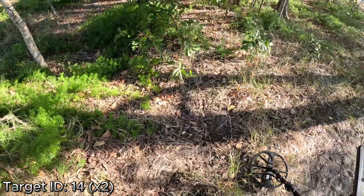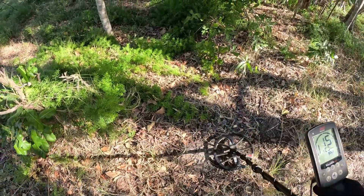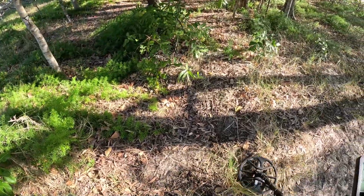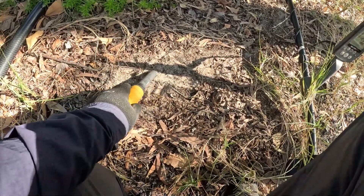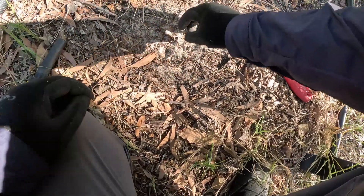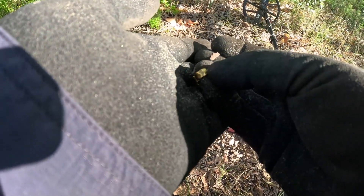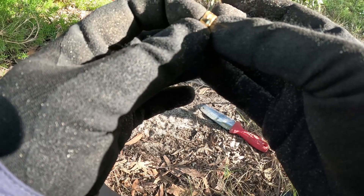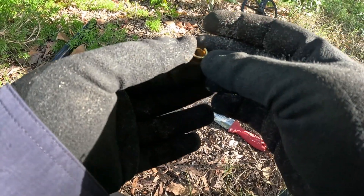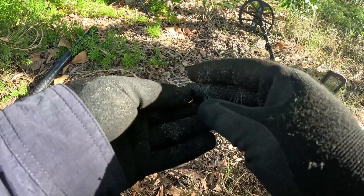Got a patch of signals here — one over there, another one here. Both shallow, both about the same. Start with this one. Yep, right on the surface. Oh! I see gold. We have a gold diamond earring — little star pattern there with a tiny little diamond in it. Lovely! Wow, that's great. We'll check this other signal; I wonder if it's a pair.